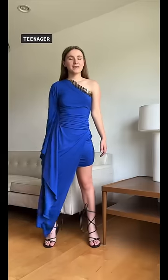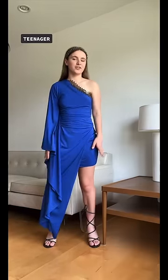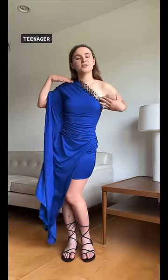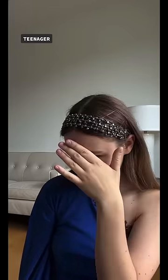Hi! I'm the teenager, and this is how I styled the blue gown. I zhuzhed it up on one side to show the mini skirt underneath. I have on some gladiator sandals, some silver accents, and silver in my hair. This is the up-close shot of my headband.